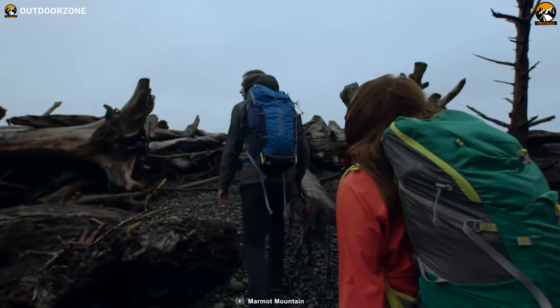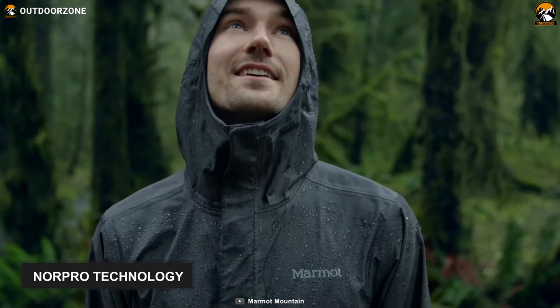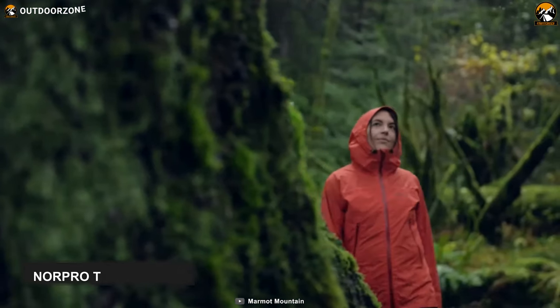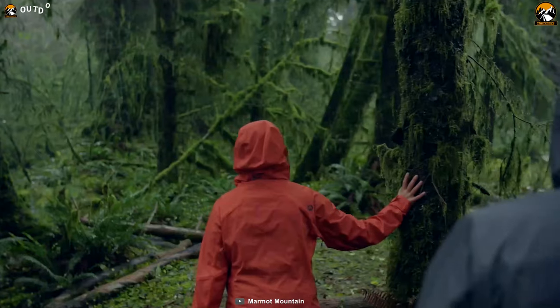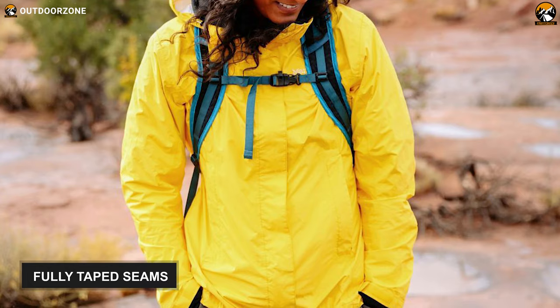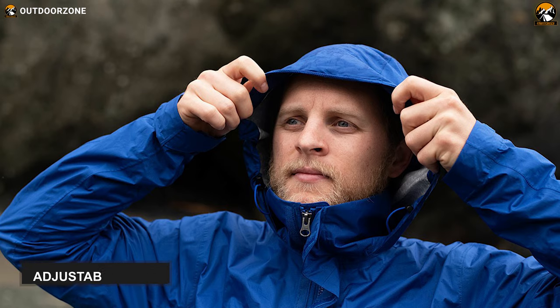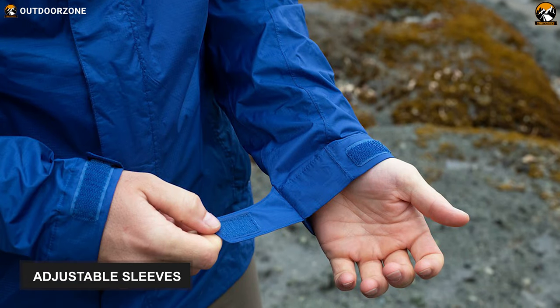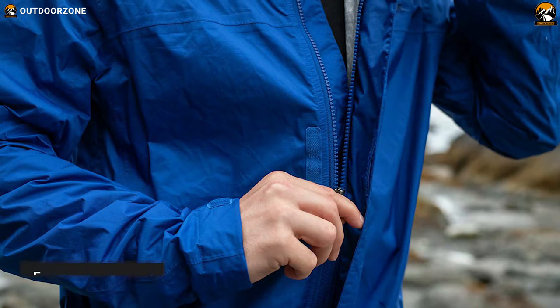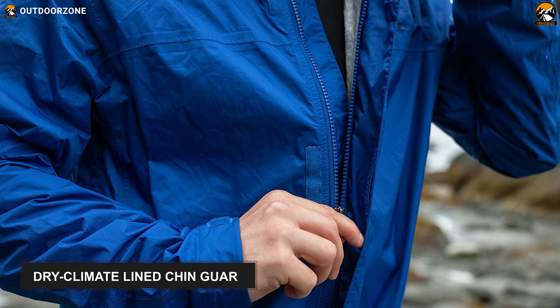Gear up with confidence and take on any hiking adventure head-on with the Marmot Prekeep Eco. It comes with Nord Pro technology, which is constructed with nanoart to offer superior breathability while maintaining optimum waterproofing in wet conditions. It also features fully taped seams throughout to seal out moisture and provide added durability. This jacket's adjustable hood can be stowed in a stand collar, while its long sleeves are adjustable thanks to hook-and-loop cuffs. It comes with a full zip closure with an internal draft flap and a dry climate-lined chin guard in front.